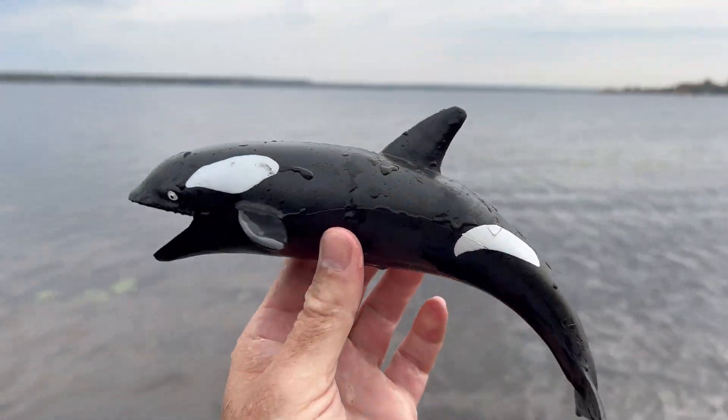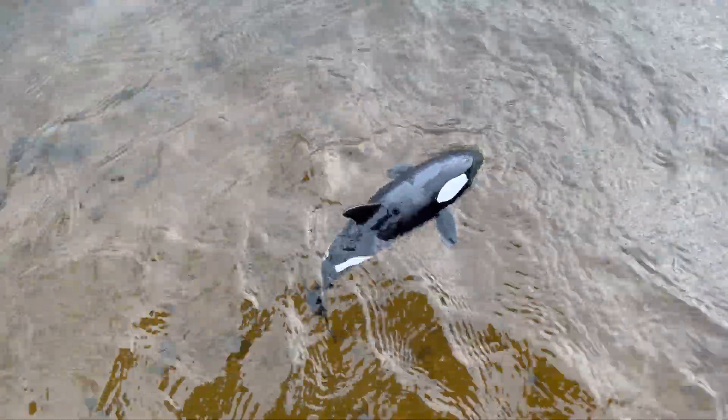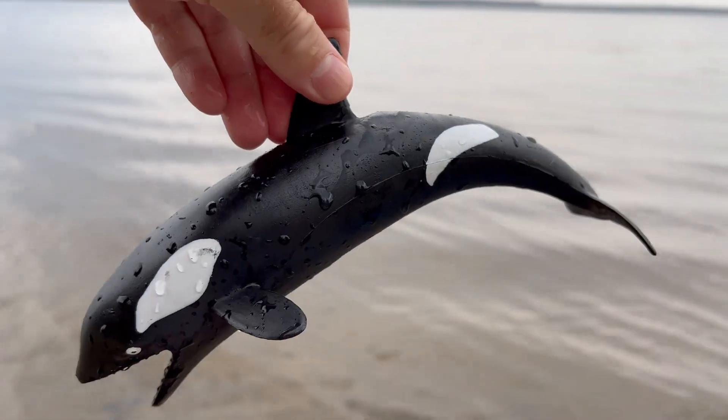Orcas have a distinctive black and white color pattern, with white bellies and black backs. This helps them to blend in with the water and sky when seen from above and below.